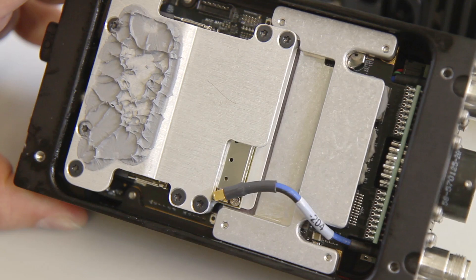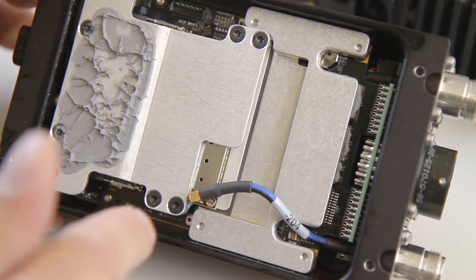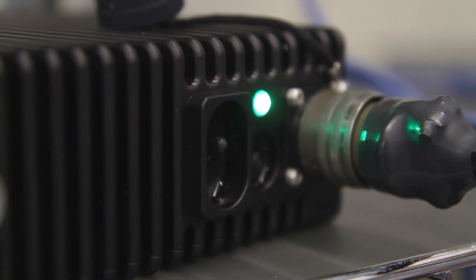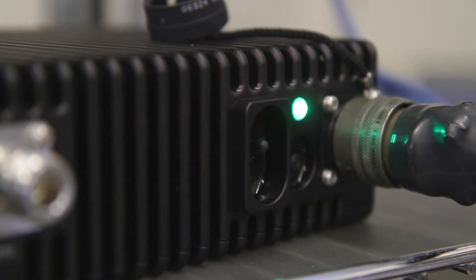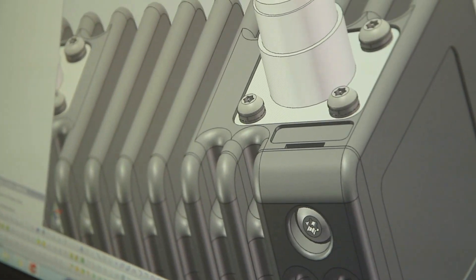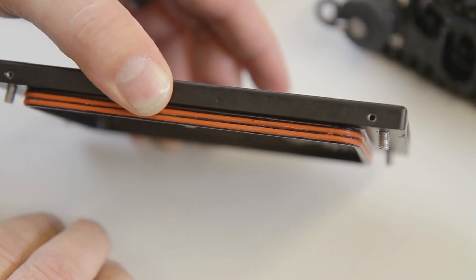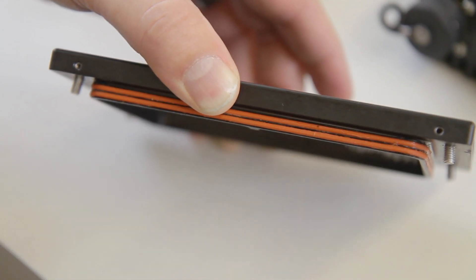The heat sink and the retaining brackets are for the radio cards, which bring the heat out from the radio cards to the outside of the case and also supports them very strongly. The black anodized case is highly resistant to corrosion. Every screw on the case is tamper-proof, with lock washers and washers. I also try to seal our cases as well as possible.